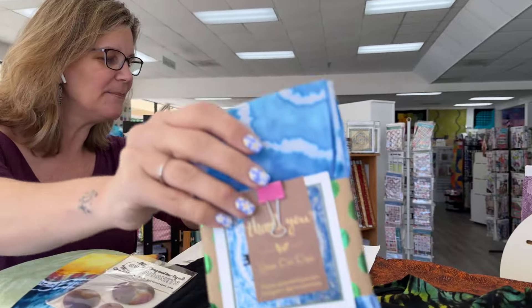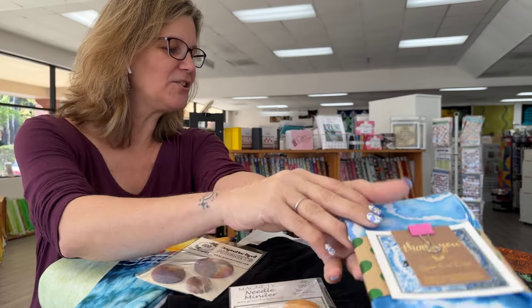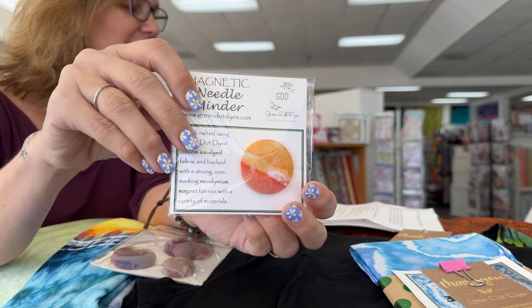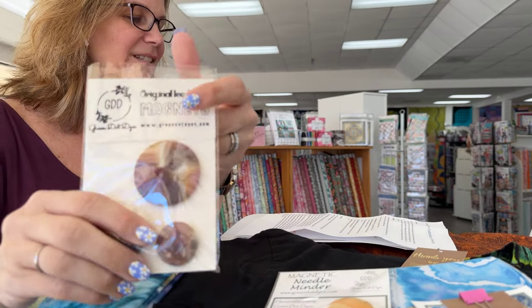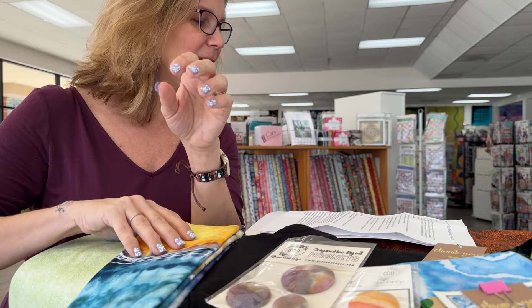Let me show you some of the things while I'm telling you about her. Green Dot Dyes is a Morrisville-based fabric workshop specializing in ice dye and tie-dye techniques. Everything we make is tied and dyed by hand in small batches, and we offer a wide variety of home goods, apparel, and decor.